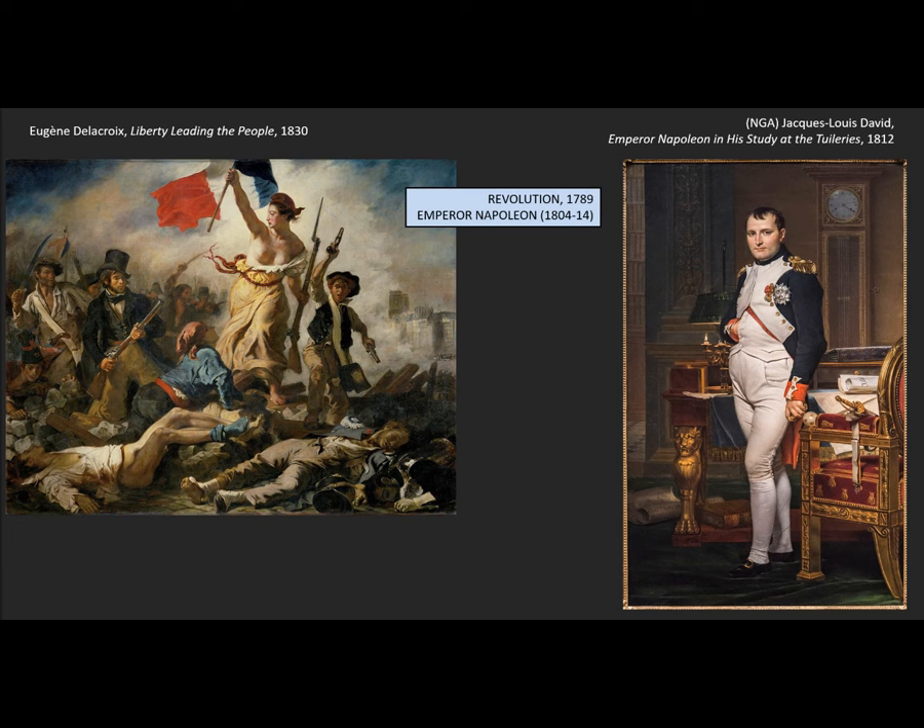A little backstory recap: the first Revolution in France was 1789, inspired very much by Rousseau — 'Man longs to be free but is everywhere in chains.' It eventually led to Emperor Napoleon through the political events of the end of the 18th century. Napoleon is crowned Emperor in 1804 and remains emperor until 1814, when he is deposed by English troops at the Battle of Waterloo. That led to a reinstitution of the monarchy called the Restoration, from 1814 through 1830.